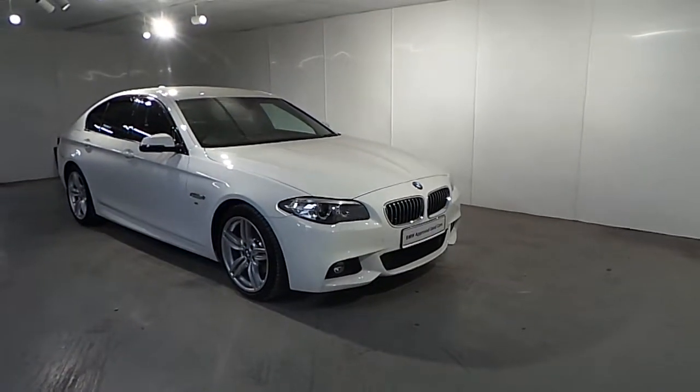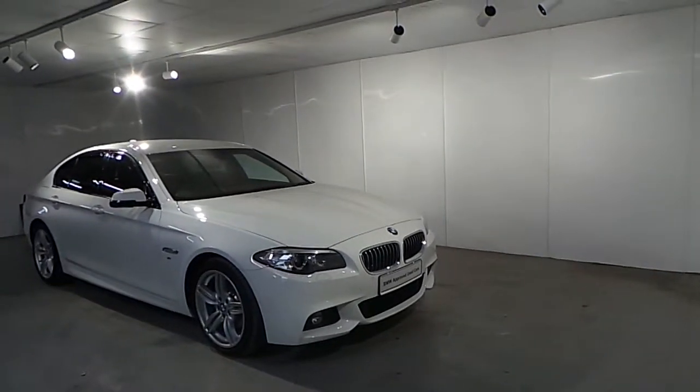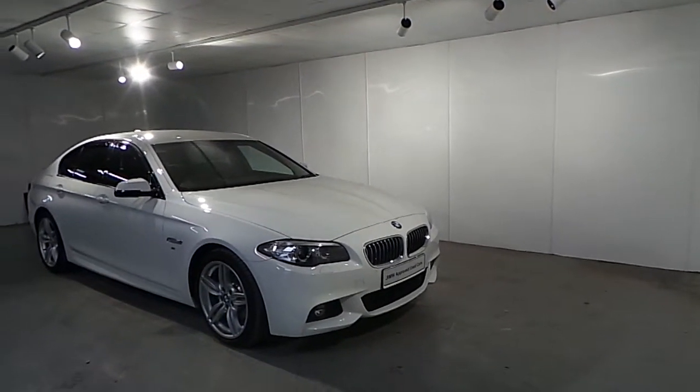Hello and welcome to Frank Keane BMW in Blackrock. Part of our approved used car we have this BMW 520d M Sport Saloon 2016.